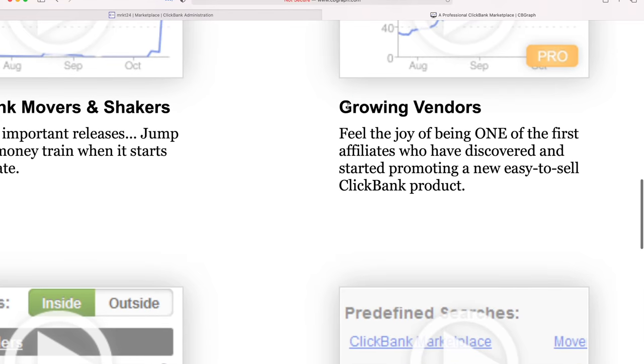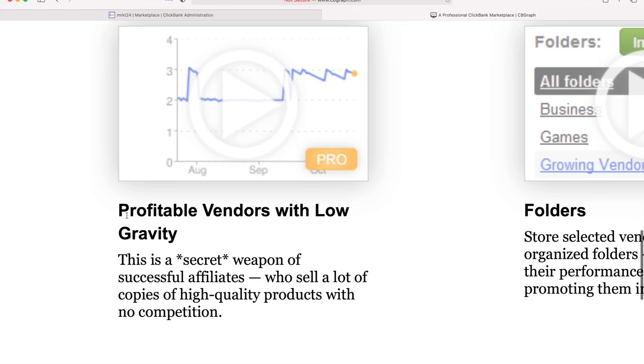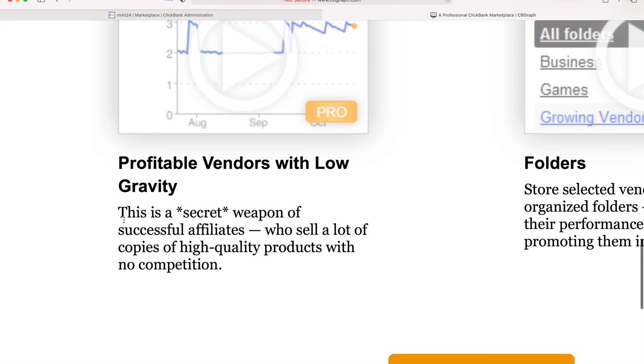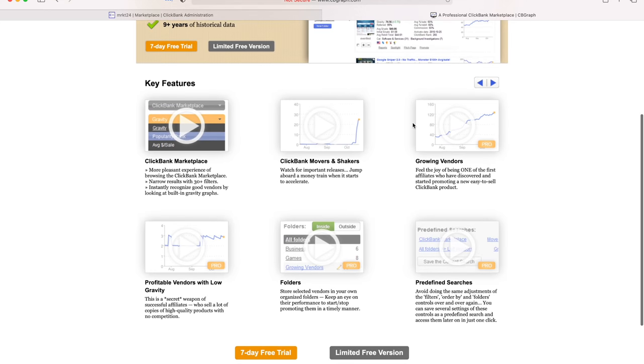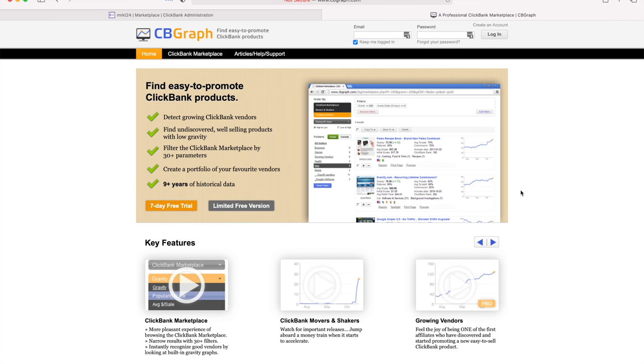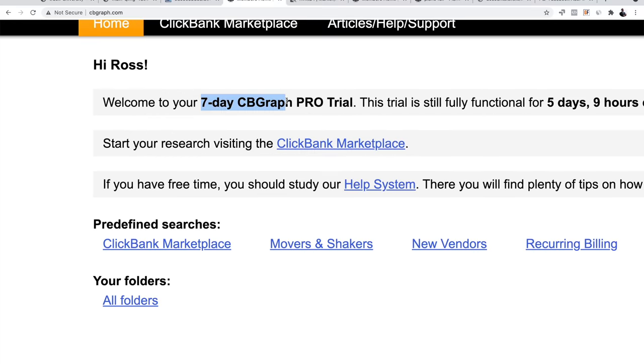Here's why I think this software is awesome: it's going to show you 'growing vendors' — something ClickBank doesn't show you. It also shows you profitable vendors with low gravity. As it states on the site, this is a secret weapon of successful affiliates who sell a lot of copies of high-quality products with no competition. After you sign up for the free seven-day trial, you get full functionality of the software.